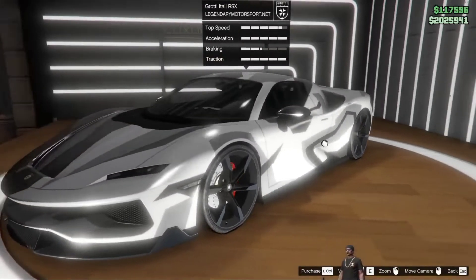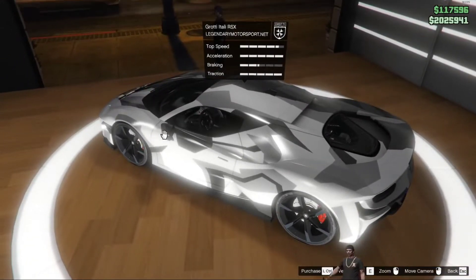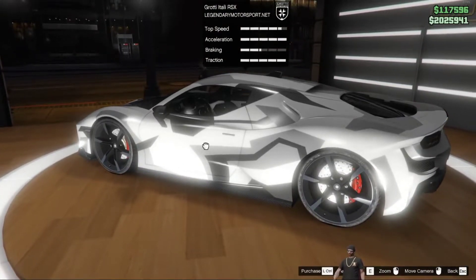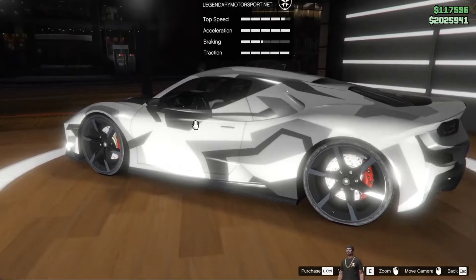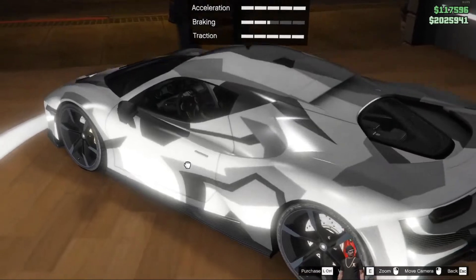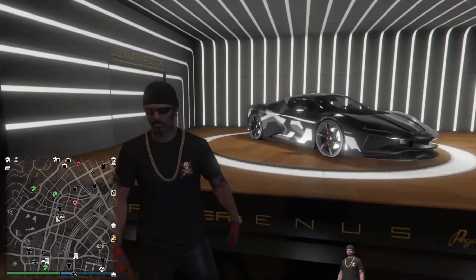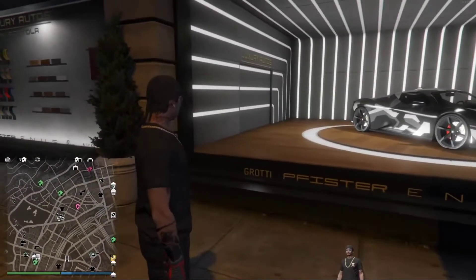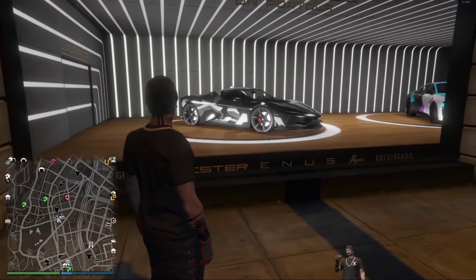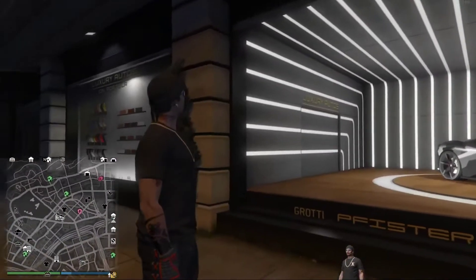I don't much care for that paint job they got on it, but that could be fixed. I might have to go for that. Too bad you can't get inside of it, you know, and check out the inside of it. Let's see if I can zoom. Just like that — that's the extent of the zoom. You can see what it looks like a little bit inside of it. That's what you got over here at this Grotti Visione, Pegassi Buckingham.